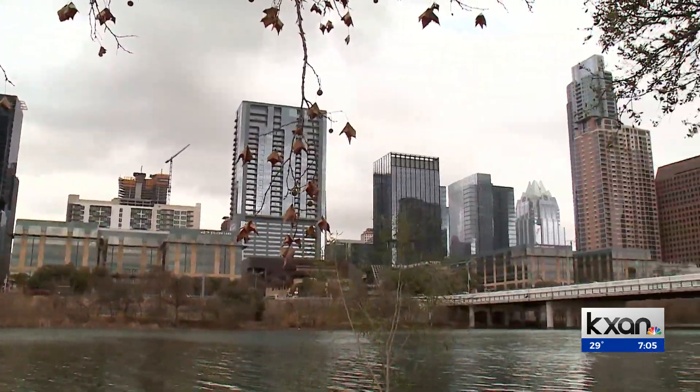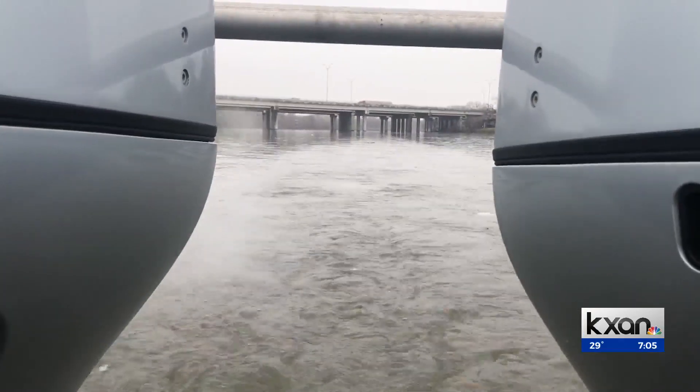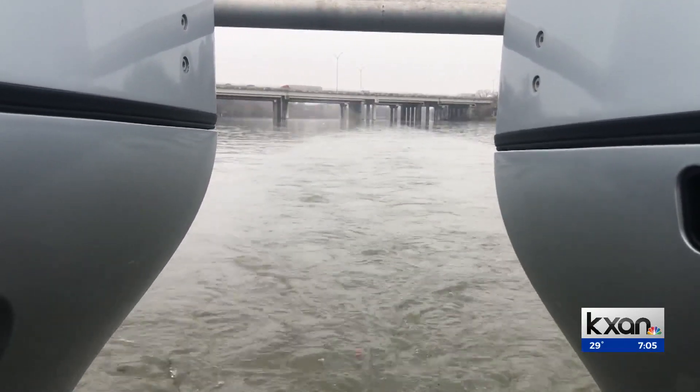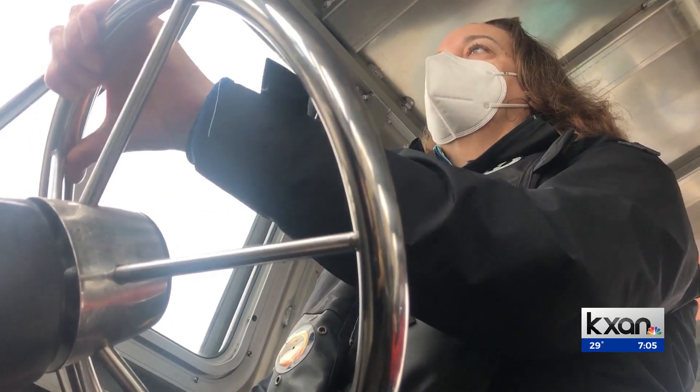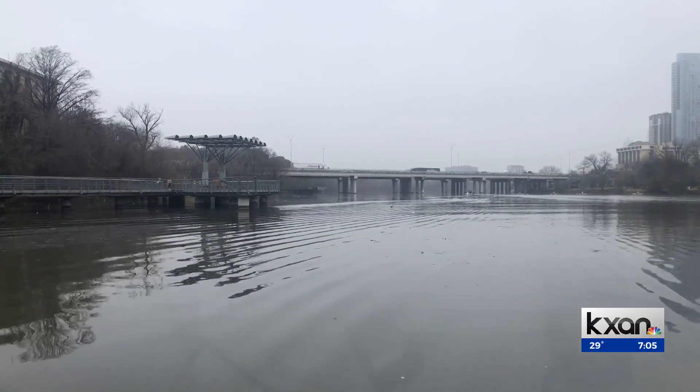The uncharted depths of Lady Bird Lake are a little less mysterious now. Since the early 2000s, scientists at UT had been testing underwater surveying and sediment sampling instruments in the lake, using sonar equipment that studied the terrain.